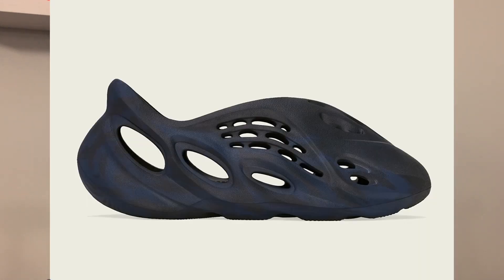Starting off in May, here at the end of May on May 29th, we will be getting a restock of the Sand Foam Runner and a new colorway, the Mineral Blue Foam Runner. The Sand Foam Runner was initially released back in March and is constructed out of EVA foam. It will be returning on May 29th for a retail price of 80 US dollars.